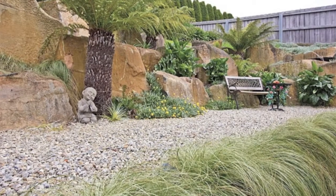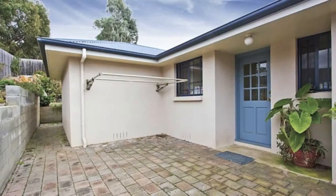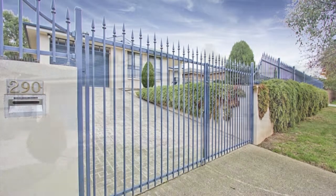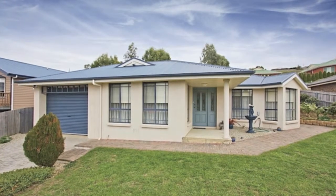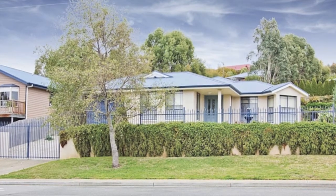Outside, the garden has been landscaped for minimal attention but maximum wow factor. There is a private courtyard for entertaining and roller door access into the carport. The security system installed is an excellent addition and the fully fenced yard makes for a safe and secure environment.